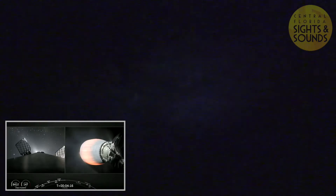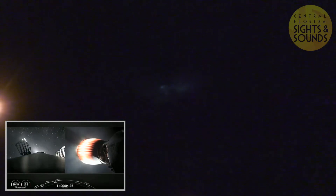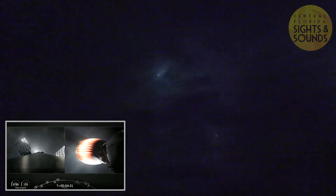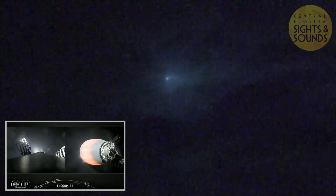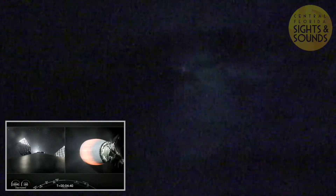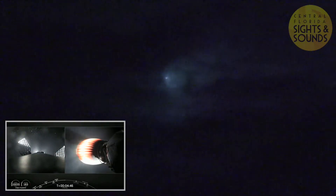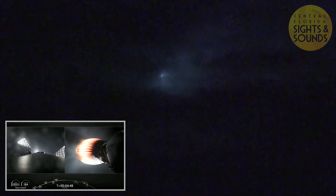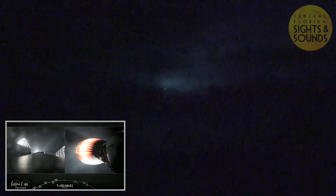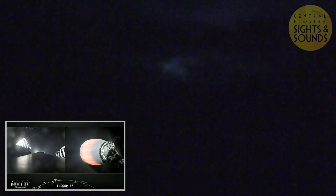Stage two is still looking good. We're getting a nice bright view of first stage on your left screen. Coming up next for first stage as it makes its way back to Earth, it will perform a couple of burns. The first is the entry burn, where three of the nine Merlin 1D engines light up and slow the stage down as it re-enters the upper atmosphere. The second burn is the landing burn, where the single engine ignites and brings the vehicle speed down rapidly in order to land on the drone ship. We are attempting to land on our drone ship, Of Course I Still Love You.